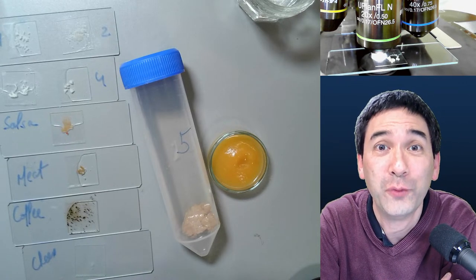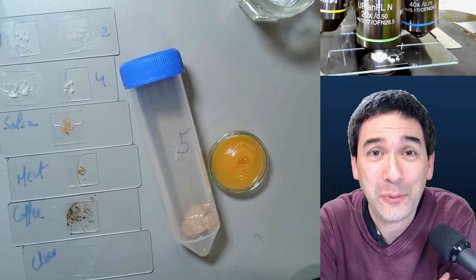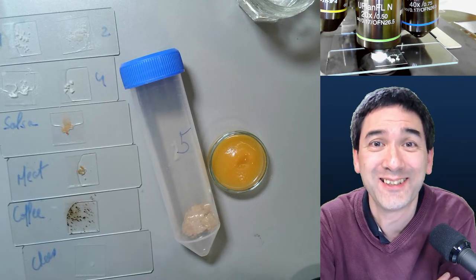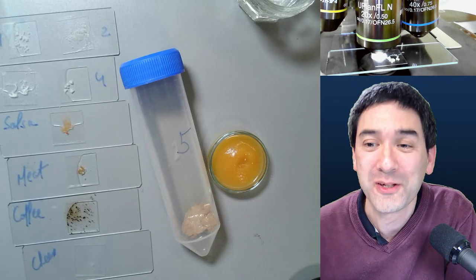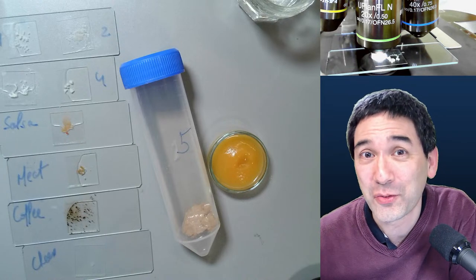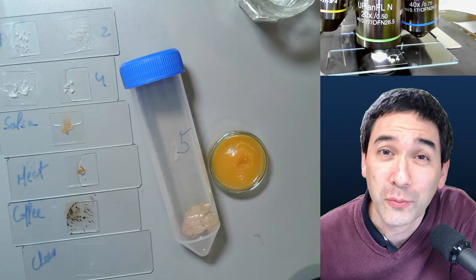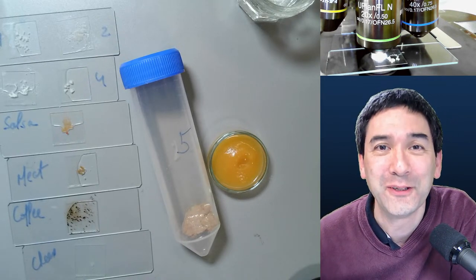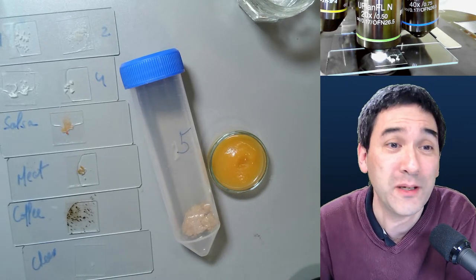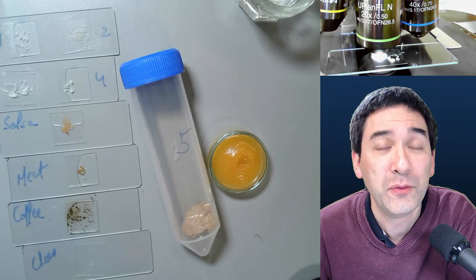Today I would like to put a little bit of food under the microscope — specifically some processed food. These live streams are a little bit improvised, so we'll see where it takes us. If you're new here, I have a live stream every Saturday evening, central European time, occasionally on Sunday, where I share a little bit of my hobby with you.